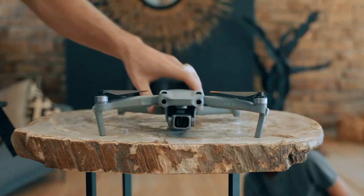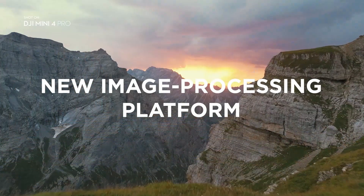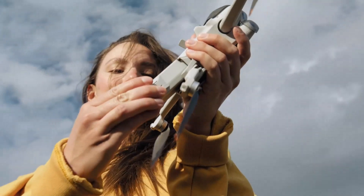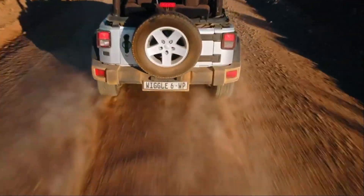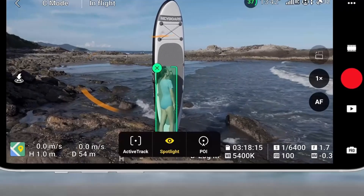This drone is packed with intelligent flight features including Focus Track, Master Shots, and Hyperlapse, allowing users to create dynamic, professional-quality content effortlessly. The Mini 4 Pro introduces omnidirectional obstacle sensing, a significant upgrade for safety and confidence during flights even in complex environments. With up to 34 minutes of flight time on a single charge and enhanced O4 video transmission for a range of up to 12 kilometers, it ensures extended and reliable operation.